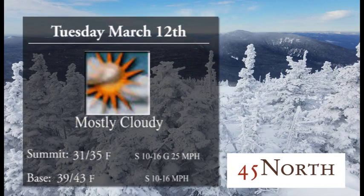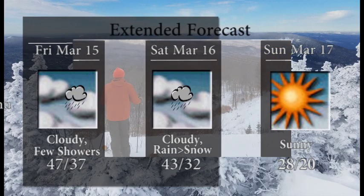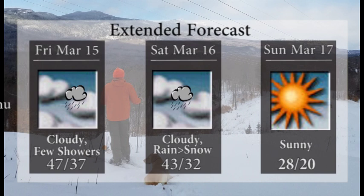Mostly cloudy skies for the day on Tuesday. We'll see summit temperatures 31 to 35, base temperatures warming up to the lower 40s with little to no wind. But that south breeze will bring up that warm air and we will see maybe a little preview of spring out there.